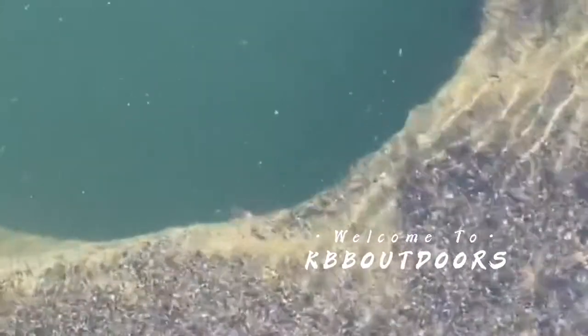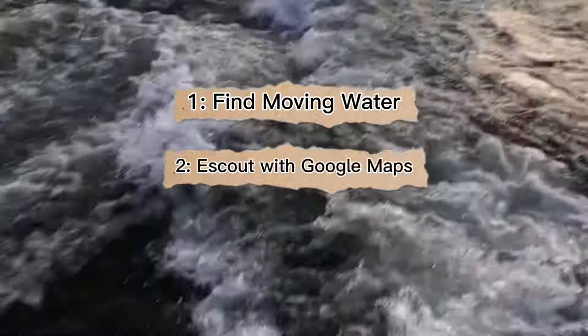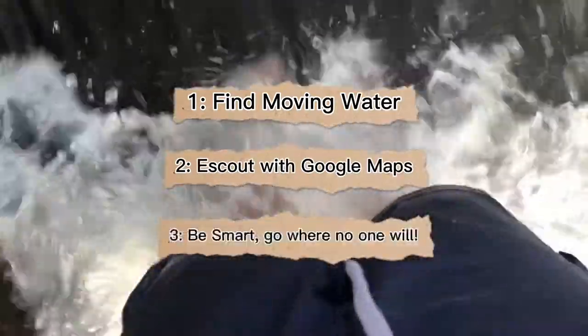Welcome to the best two hours of fishing I've ever had in my entire life. The number one question I always get asked is: where do you catch all your fish in Idaho? Simply put, find moving water, scout online on Google Maps, and find places people aren't willing to go.